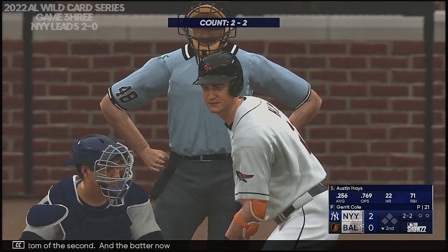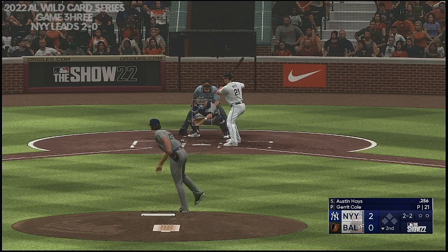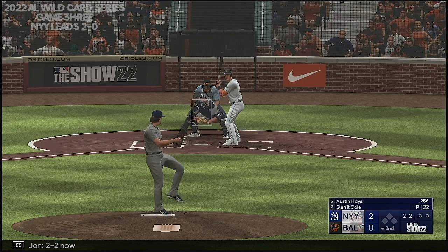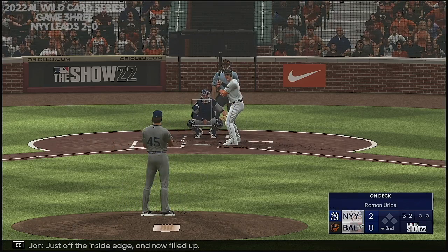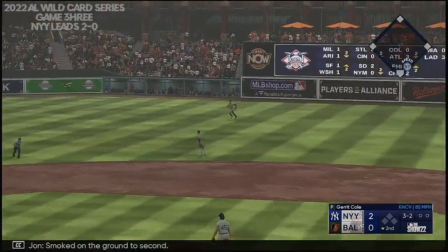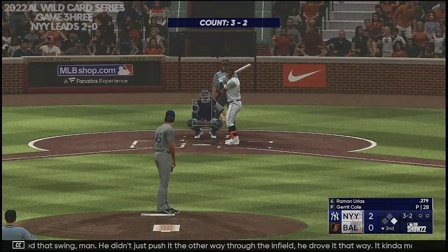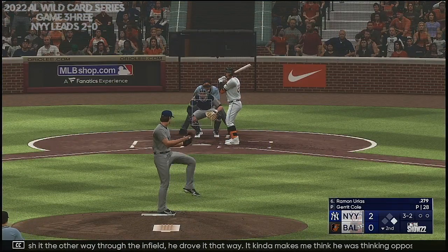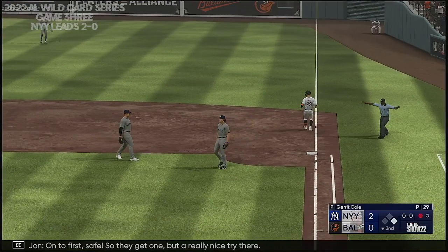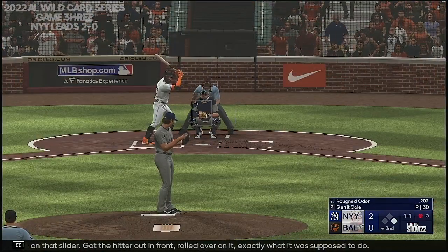Bottom of the second, and the batter now Austin Hayes. Two-two now — just off the inside edge, and now filled up. Smoked on the ground to second — and that's a base hit. Off to a good start with a leadoff knock. I really like that swing — he didn't just push it the other way through the infield, he drove it that way. Makes me think he was thinking opposite field as he stepped into the box. Connor Falefa on to first. Good late bite on that slider, got the hitter out in front, rolled over on it — exactly what it was supposed to do.